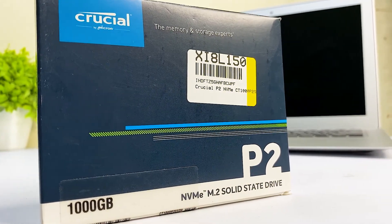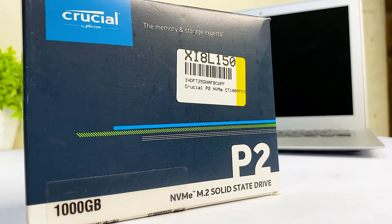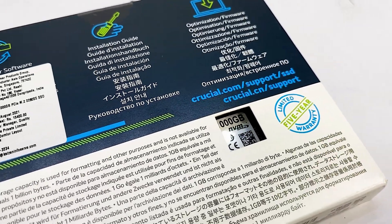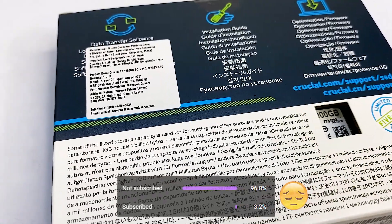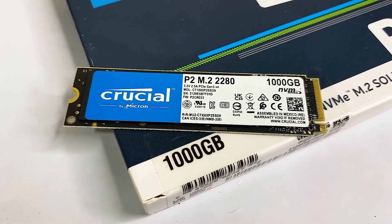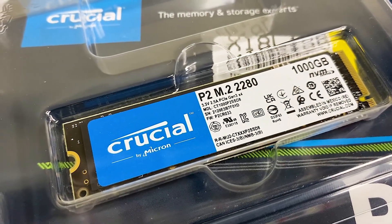Hey guys, welcome to Next Gen Tech. In this video I'm going to be talking about the Crucial P2 1TB NVMe SSD. Before we proceed, show some love by liking this video. If you are new to this channel, make sure to subscribe because most of you who watch our videos are not subscribed — like 97% of our viewers. Please do subscribe; it means a lot to us and will help grow our channel faster and bring better content in the future. So let's get started.